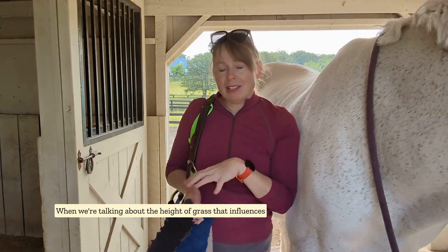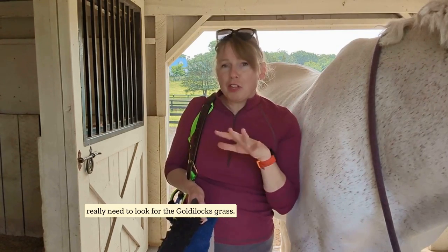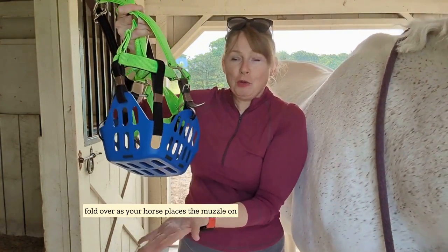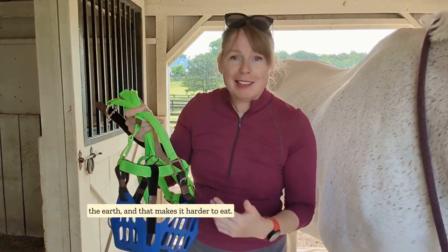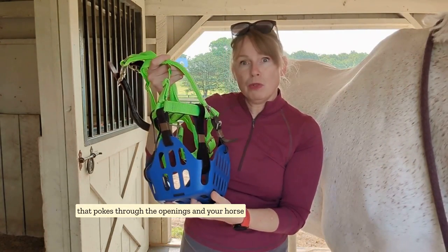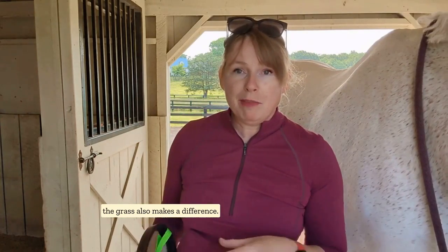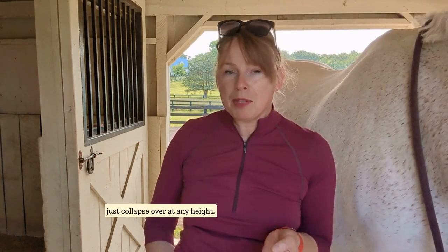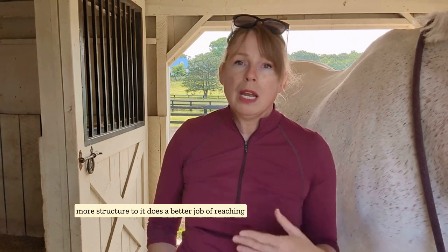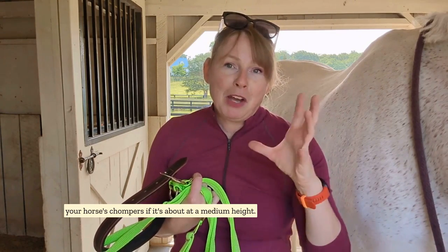When talking about the height of grass and how it influences how much your horse can eat through a muzzle, we really need to look for the Goldilocks grass. If the grass is very long, it's going to fold over as your horse places the muzzle on the earth, and that makes it harder to eat. If it's very short, there's only going to be a tiny bit of grass that pokes through the openings, and your horse is going to have trouble grabbing onto that. The thickness and style of the grass also makes a difference — very thin, wispy grass tends to just collapse over at any height, and thicker grass that has a little more structure does a better job of reaching your horse's chompers if it's about at a medium height.